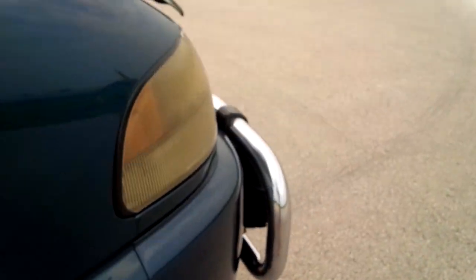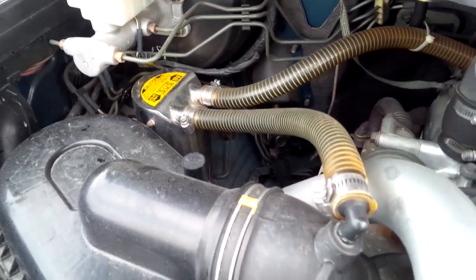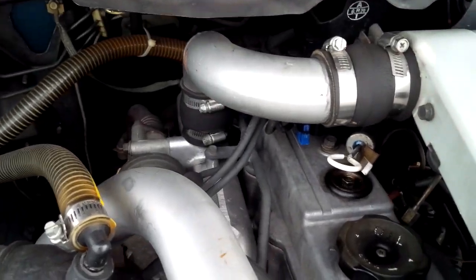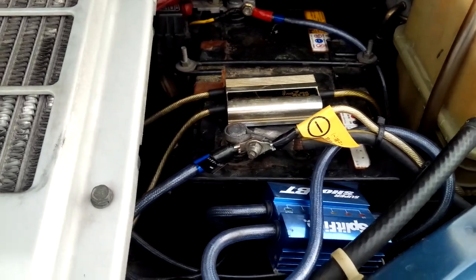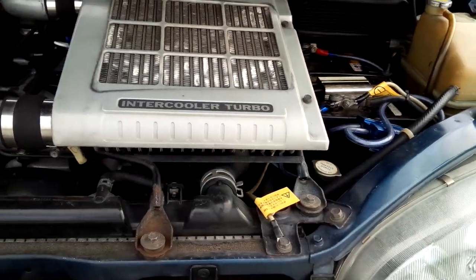There are some goodies under the hood, including a big catch can for blow-by and aluminum intercooler piping. It's really clean in here — there's no oil residue, definitely no leaks. It's in very good shape. There's also some kind of voltage stabilizer on the battery.